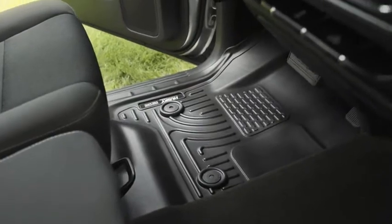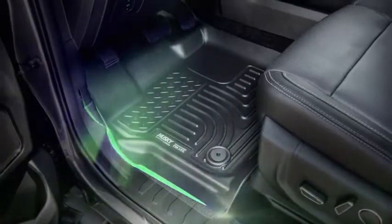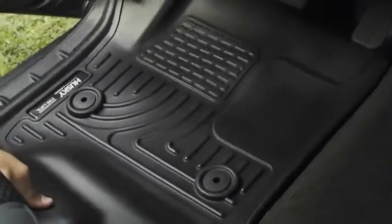Husky Liners Weatherbeater floor liners are sporty and rugged. We pioneered the use of precision measuring to perfectly fit them to your floorboard, offering the ultimate in vehicle protection.